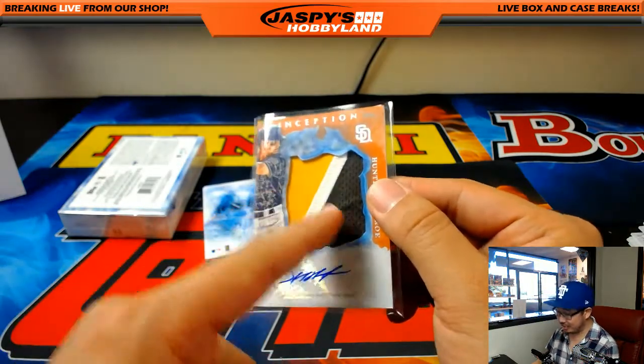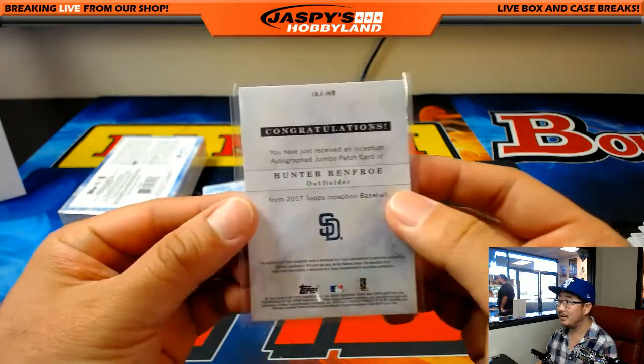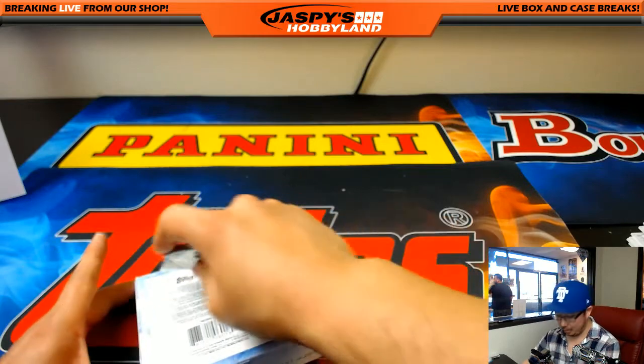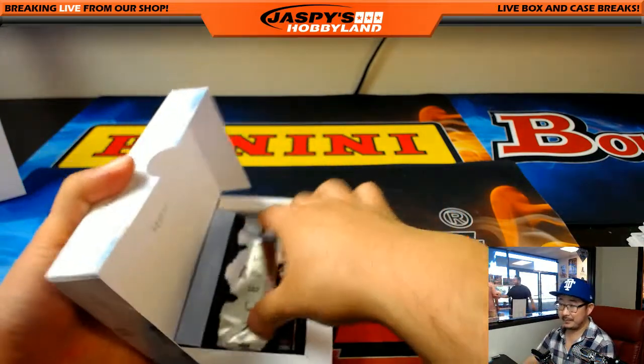I love the mustard and the chocolate color right here - those old uniforms. Hunter Renfroe, pretty big prospect for the Padres. Go Padres! Congrats. That's the case hit.